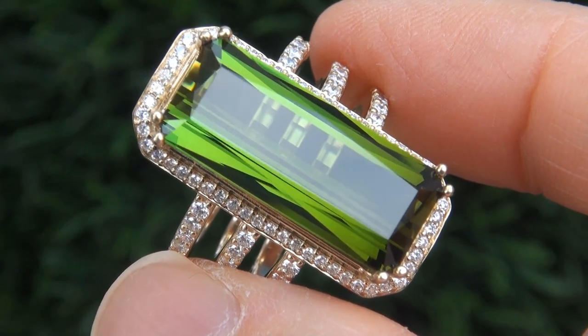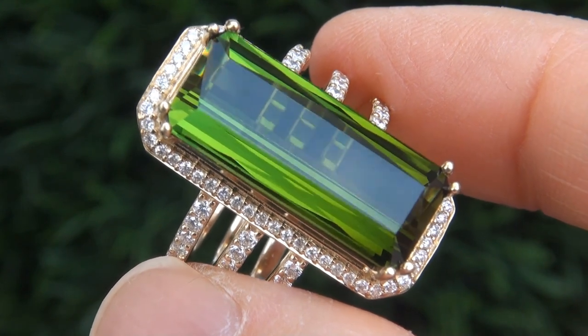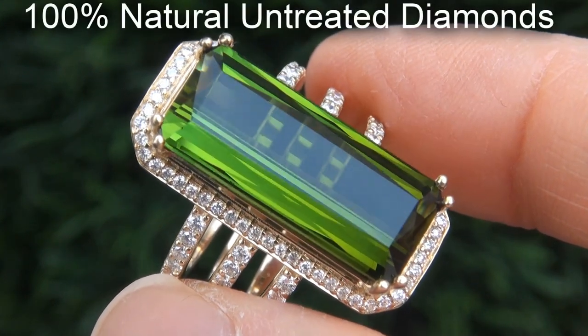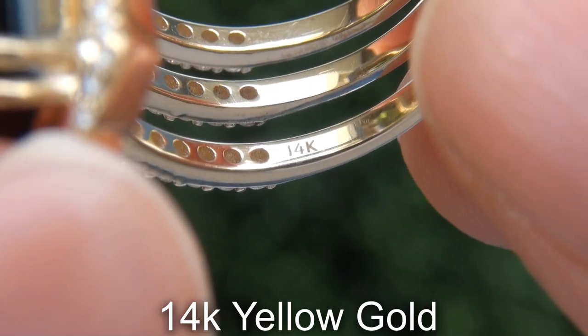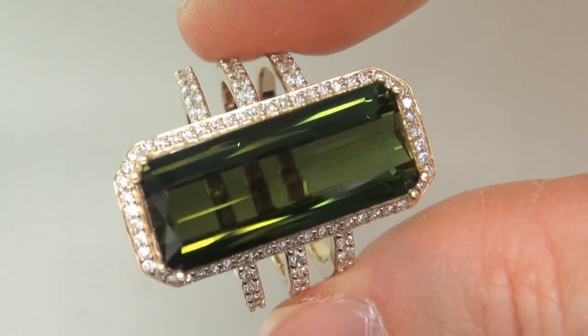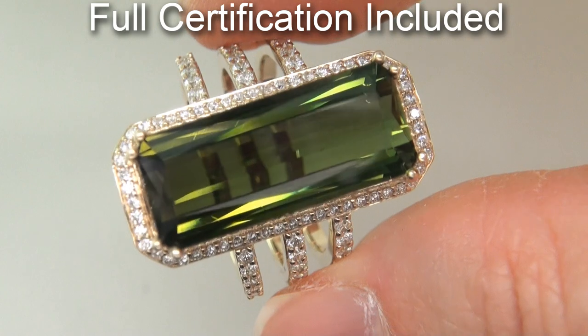Our gemologists also checked and verified every aspect of the ring and confirmed that it is a genuine unheated green tourmaline accented with 100% natural untreated diamonds, and the setting is heavy solid 14 carat yellow gold. Included with the item are both the GIA certification and a certified jewelry certification that documents the authenticity, quality, and characteristics of the ring.